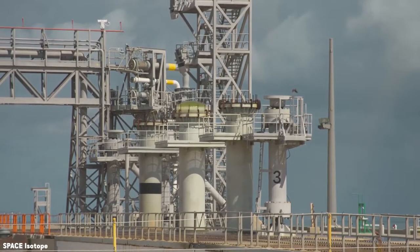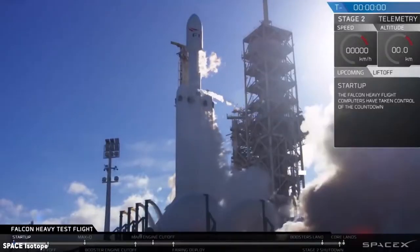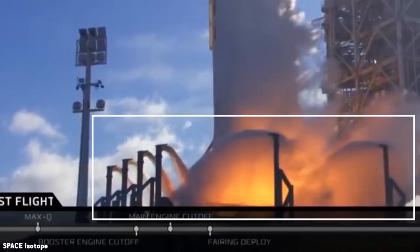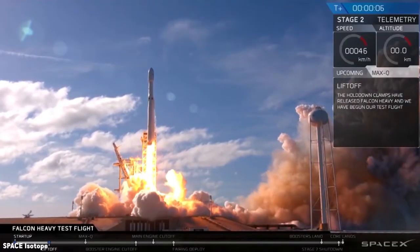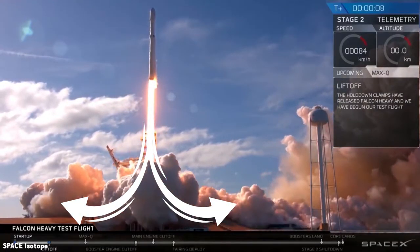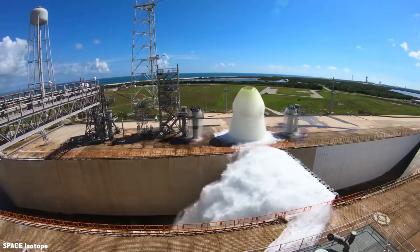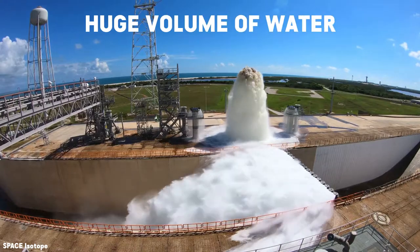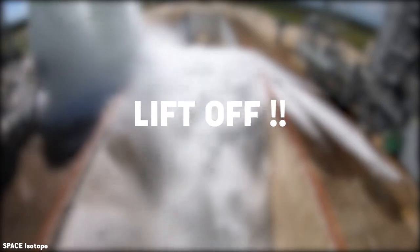NASA modified the sound suppression water system. Sites for launching larger rockets are often equipped with a sound suppression system to absorb or deflect the acoustic energy generated during a rocket launch. Sound is dissipated by a huge volume of water distributed across the launch pad during liftoff.